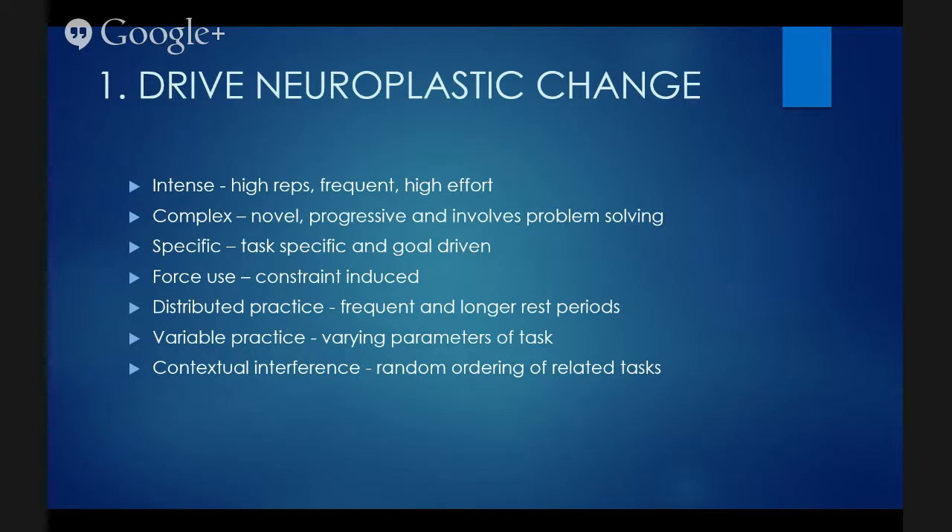Based on the literature, gaming technology is as effective as conventional therapy, if not more so, depending on the literature that you read.